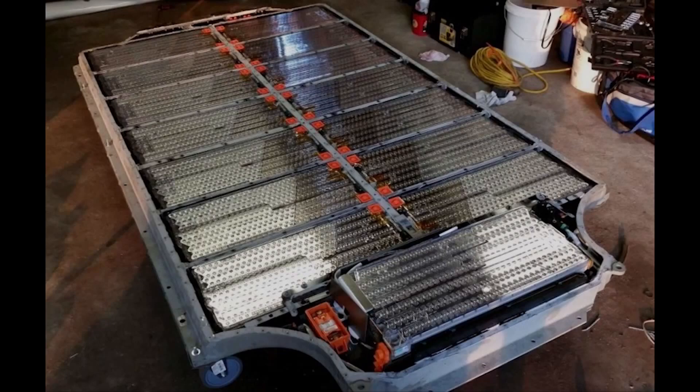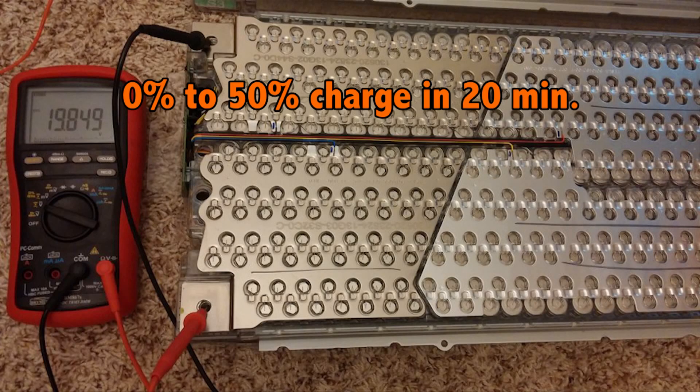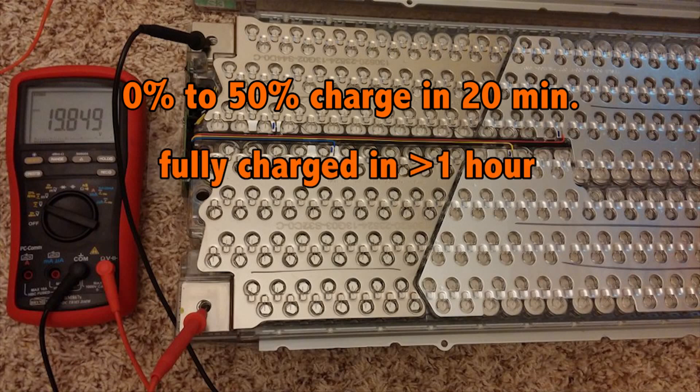One of the incredible characteristics of Tesla batteries is their ability to be supercharged. A normal Tesla battery pack can go from zero to 50 percent charge in just 20 minutes. You can effectively supercharge any size Tesla battery from zero to 100 percent charge in just under an hour.